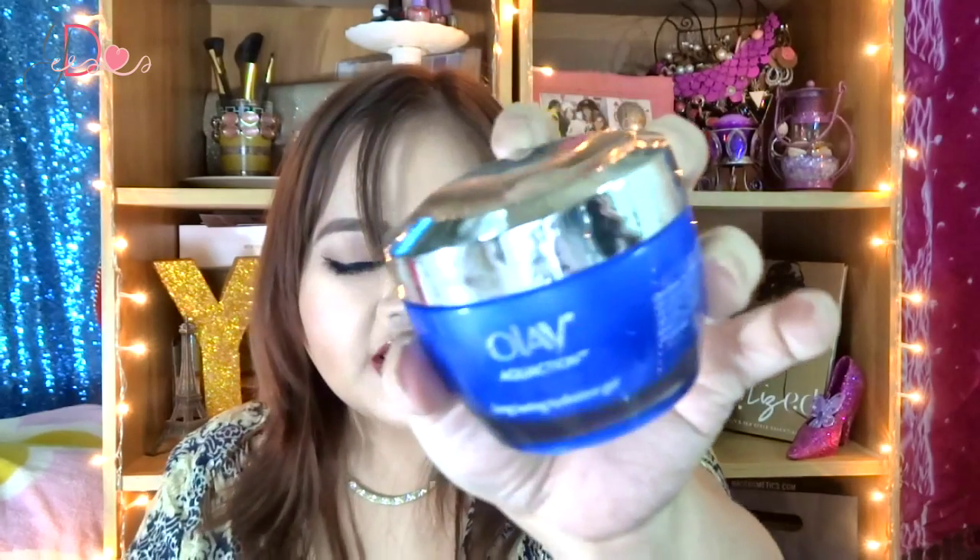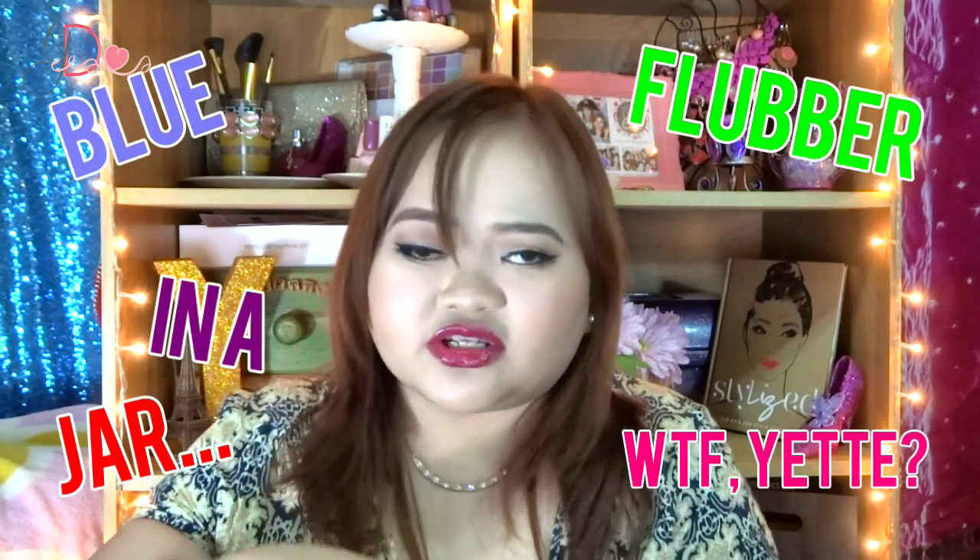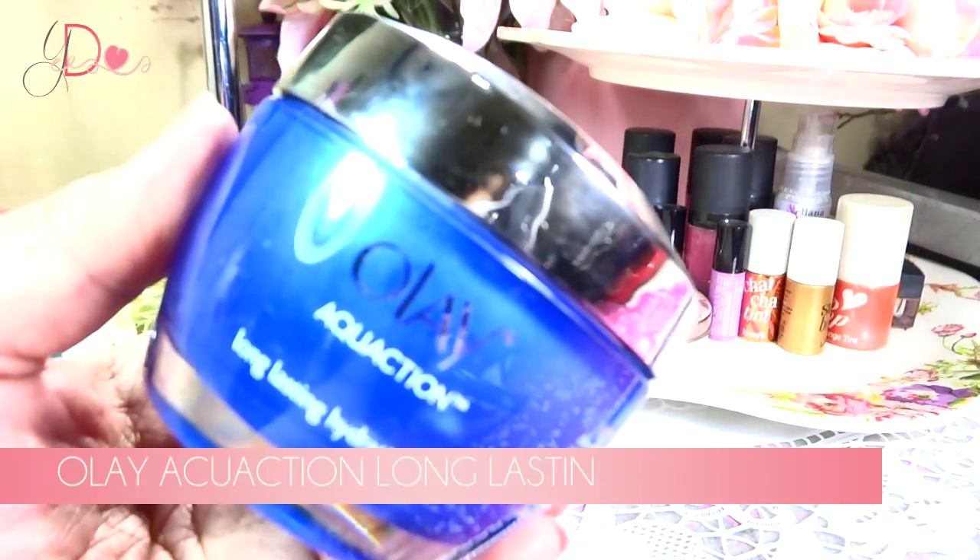Another skincare product is the Olay Equation Long-Lasting Hydration Cell. It's just a really, really gloopy gel — like blue flubber. It's a really hydrating product. I saw this from Miss TBJ's blog post and she was raving about it and posted that it was already available in the Philippines. So I hurried to the department store — it was a bit expensive, but it was worth it. I really liked it. It's really good — you can use this underneath your makeup. It won't be too heavy and it's a very good moisturizing product.